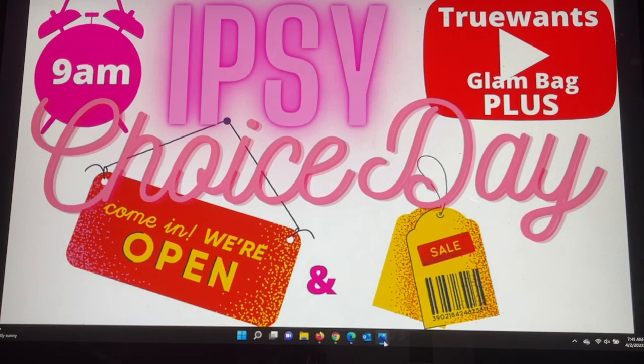Hi everybody and welcome to True Wants, where we try to help you make that decision if it's going to change from a want to a need. If you are new to my channel, I really hope you will choose to subscribe — it's free and it's easy. It's the red button underneath this video. Press it and it turns gray, you're in. It's that simple.